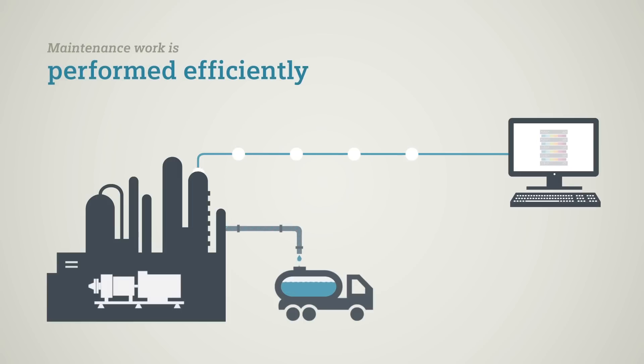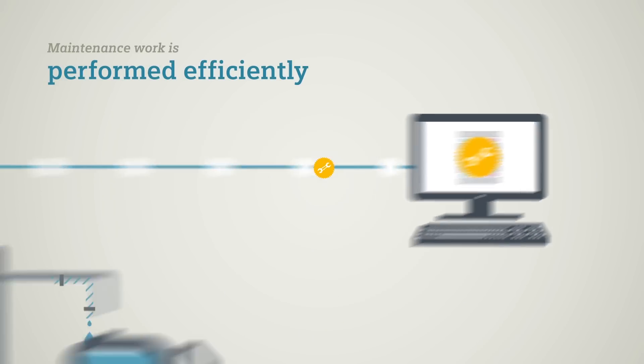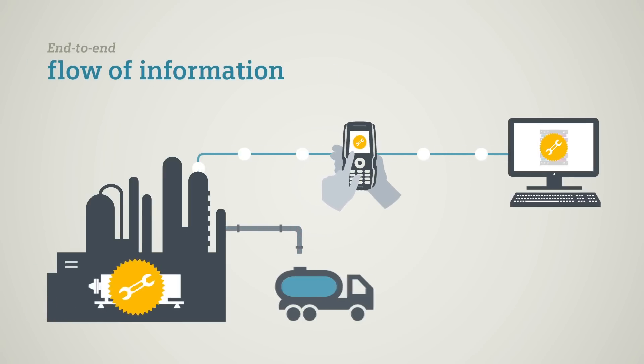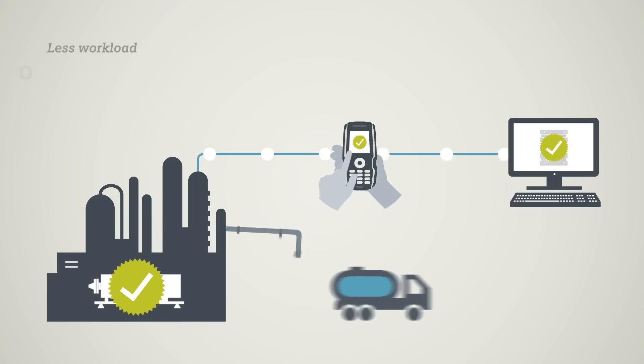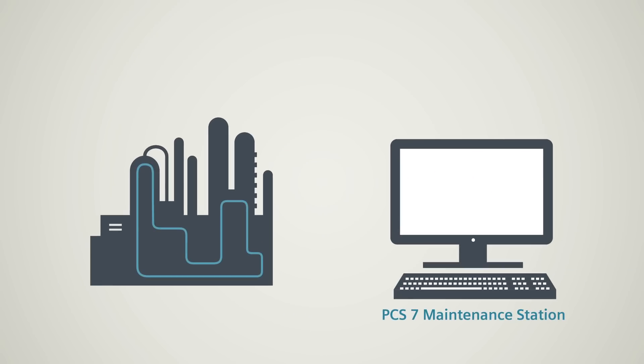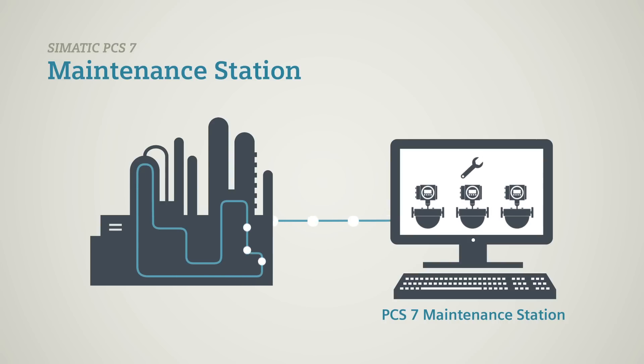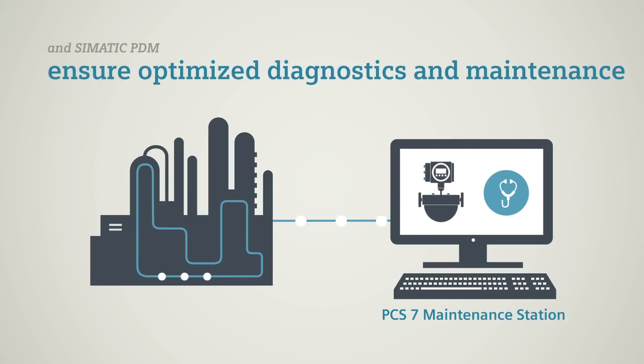When maintenance is required, Comos enables the planning, execution and analysis to be performed in a single system. When working with handheld devices, it enables maintenance staff on site to be connected to the system too. The SIMATIC PCS7 maintenance station takes the maintenance information and performed functions for all system components and makes it accessible to the maintenance staff to give guidance on necessary actions. The integrated process device manager SIMATIC PDM makes diagnosis, maintenance and service of the automation assets more efficient, allowing maintenance personnel to assign parameters to the field devices on mobile workstations.